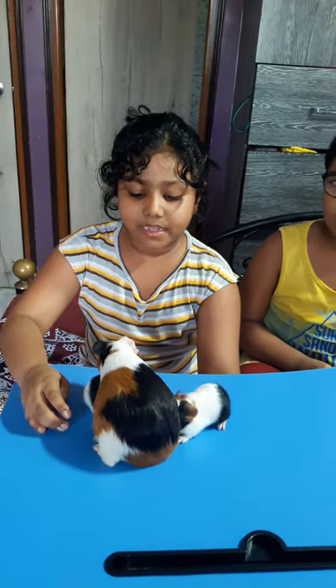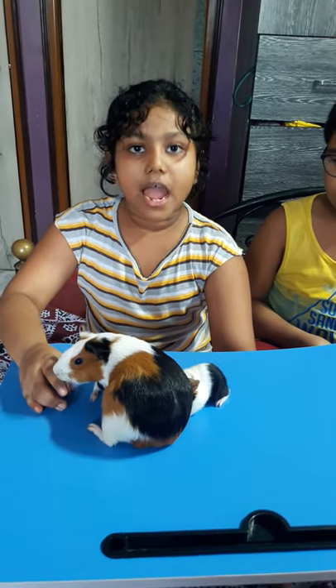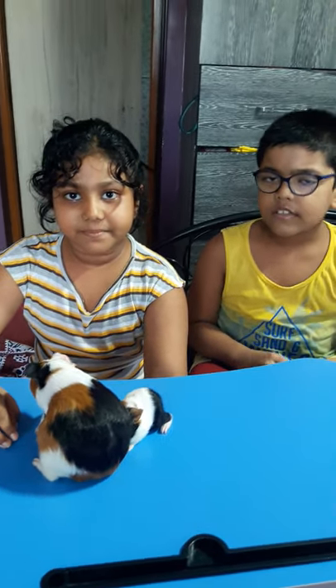I love my baby guinea pigs. I find them very adorable. I promise never to part with them. Same here.